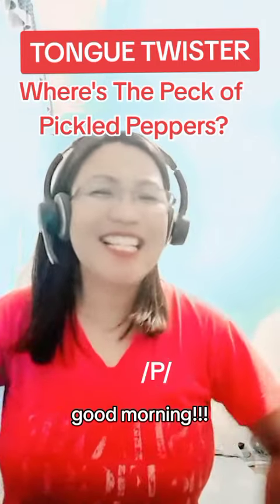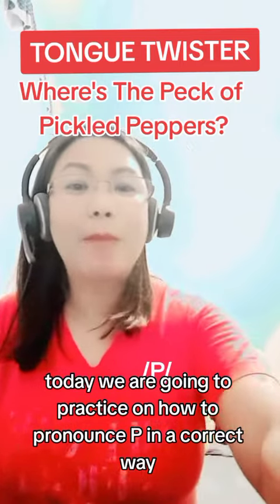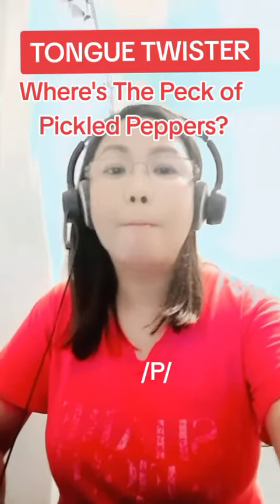Good morning! Today we are going to practice how to pronounce P in a correct way. P. P. P.